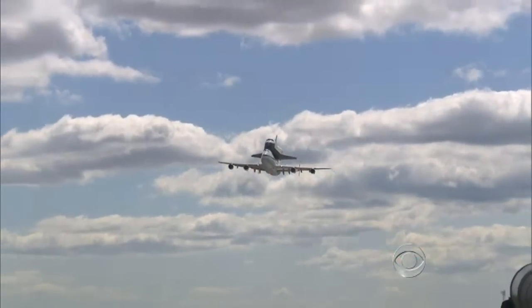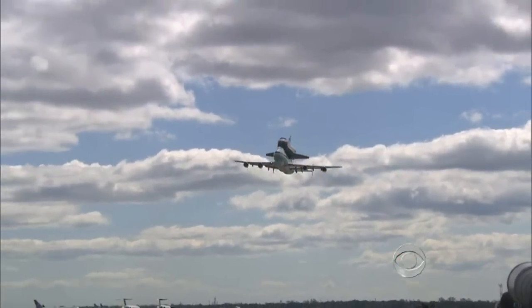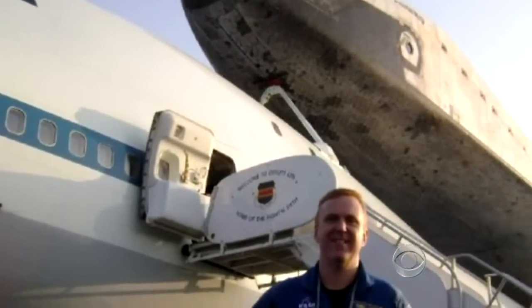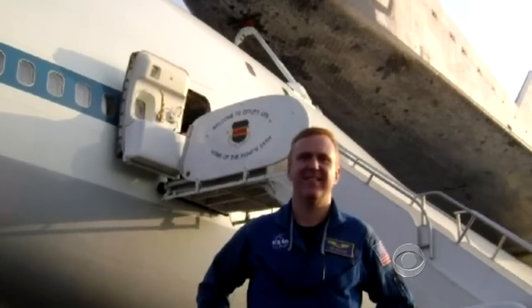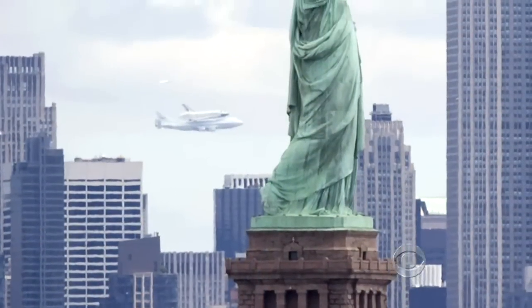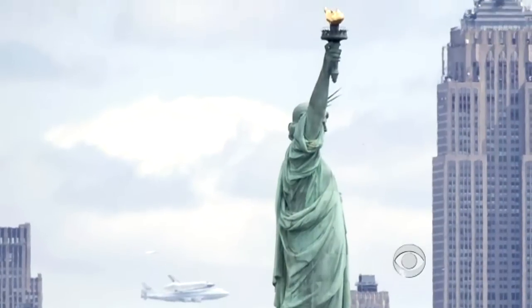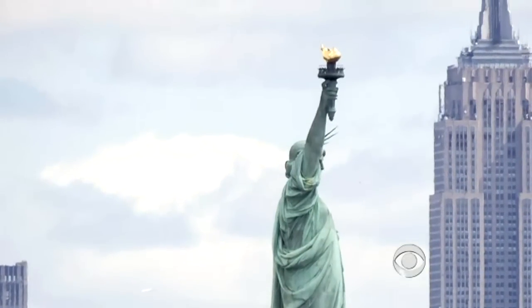If watching a shuttle on top of a 747 is awe-inspiring, imagine what it's like to fly it. Jeff Moultrie was the pilot over Washington and the co-pilot over New York. That was a great flight. The first thing you see, even from a distance, is the Statue of Liberty, and to be able to go over that and to basically own New York for a period of maybe 45 minutes.